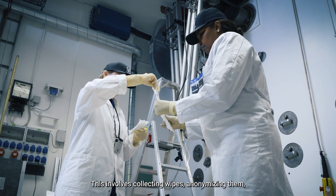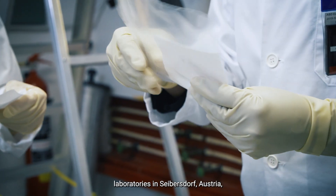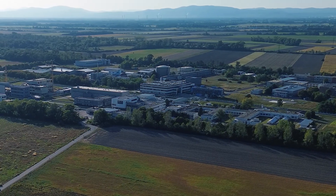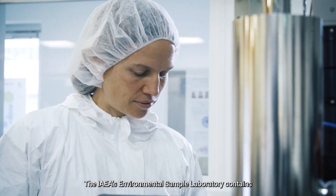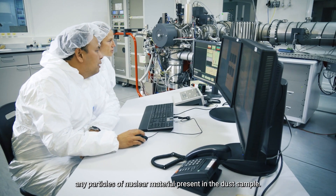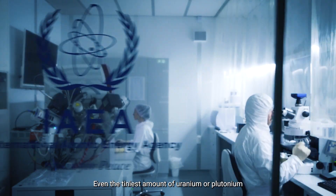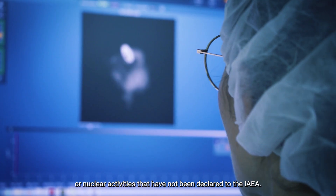Environmental sampling involves collecting wipes, anonymizing them, and then sending them for analysis at the IAEA laboratories in Seibersdorf, Austria, or at partner laboratories located in various other countries. The IAEA's environmental sample laboratory contains extremely sophisticated equipment which can identify and date any particles of nuclear material present in the dust sample. Even the tiniest amount of uranium or plutonium could indicate the presence of nuclear material or nuclear activities that have not been declared to the IAEA.